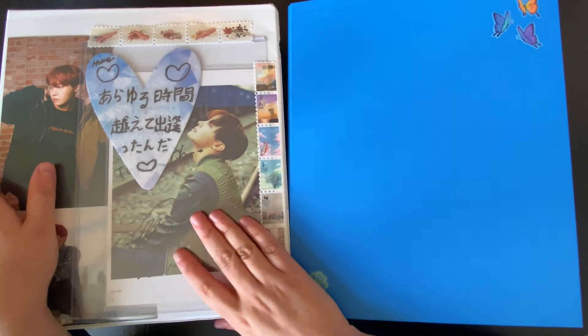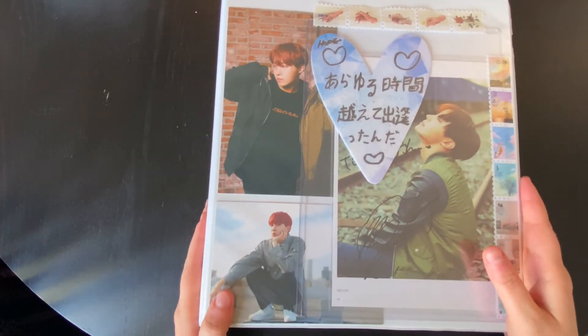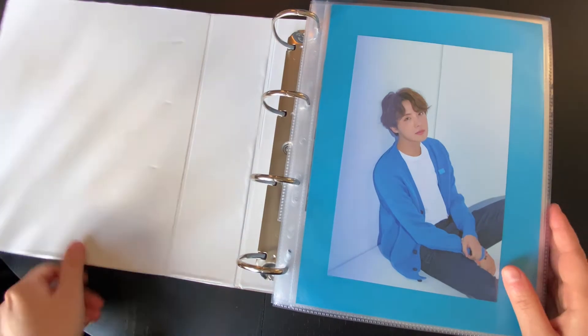So I'm going to start with my Hobi binder. I hope this makes sense. As always, I'm filming on a round table, so I apologize for that — the shot isn't going to be the best, but we're trying.